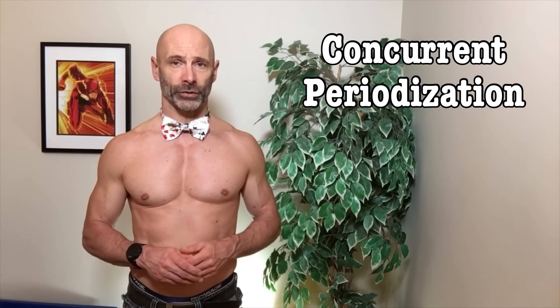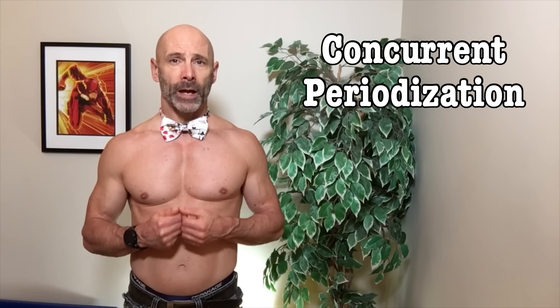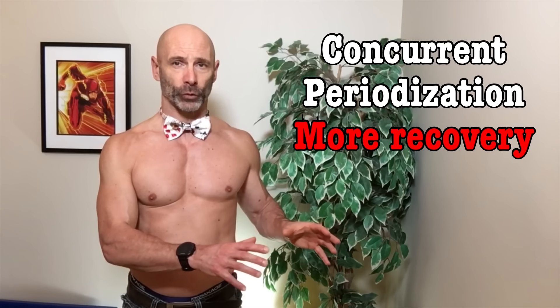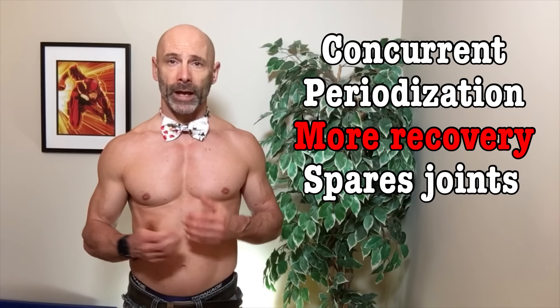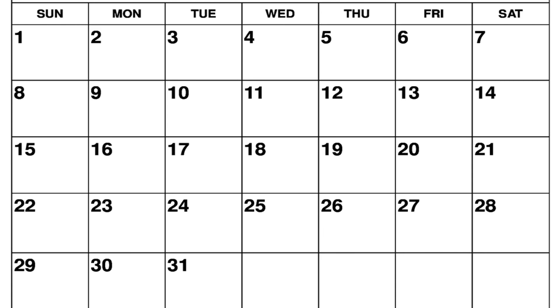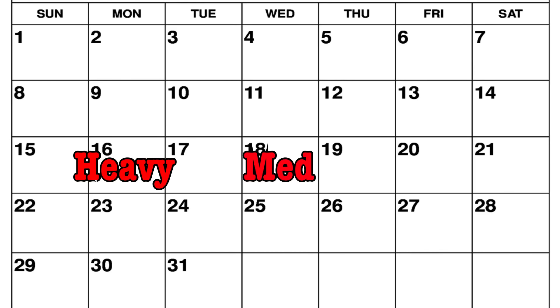One way we can do this is through concurrent periodization. For us older guys, this will also give us more recovery time from the heavy low rep training to spare our joints, and it increases our overall weekly training volume. If you're full body training, you'd have one day a week as your heavy day, your second training day as your medium rep day, and your third training day as high rep.